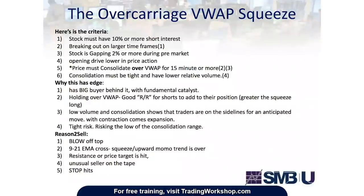When you see consolidation, usually with contraction comes expansion. The consolidation must be tight and on lower relative volume. It allows for tight risk — you're risking the low of the consolidation range. Reasons to sell in this situation can be a blow-off top, a 9/21 EMA cross showing that the momentum or trend is over, a price target hit — whether that be resistance above, an unusual seller on the tape, or your stop gets hit, which is below the consolidation area.